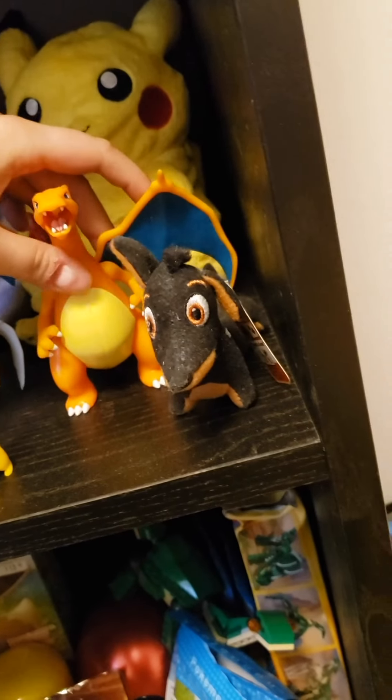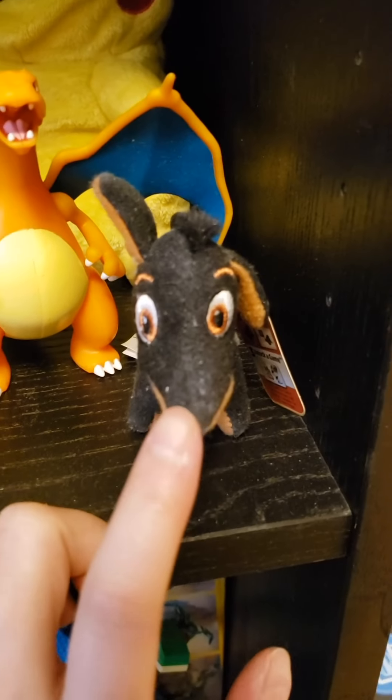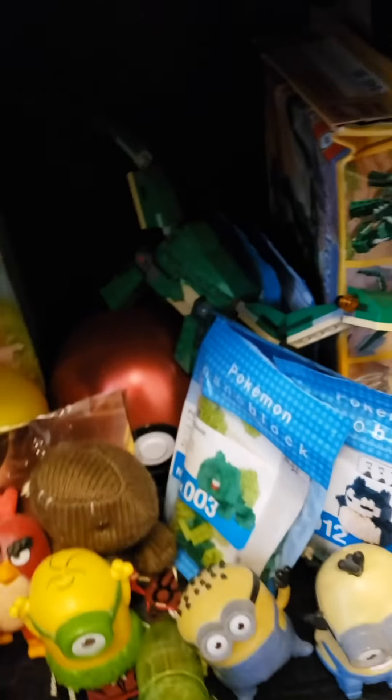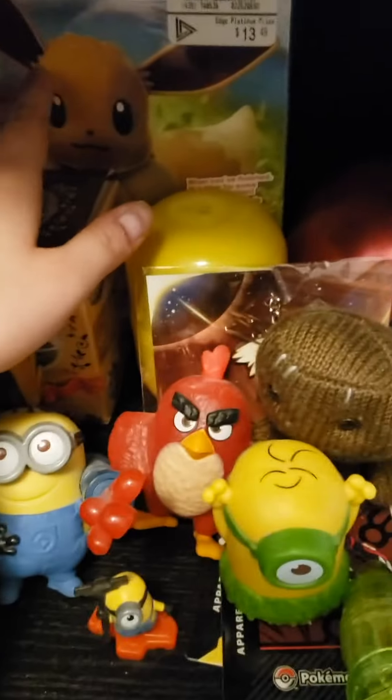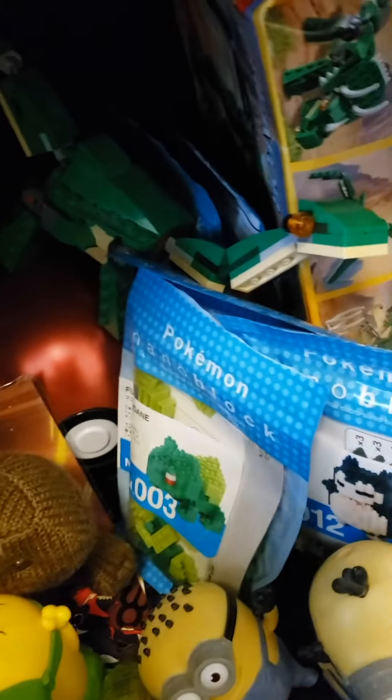There's a McDonald's Secret Life of Pets plushie too. Going down again — these are some really dirty Pikachu slippers, just moving those to the side. I've got a model Eevee set that I still have to build — still sealed — from EB Games. And that's the box that the LA terrarium came in.